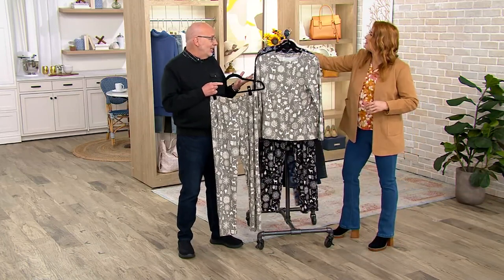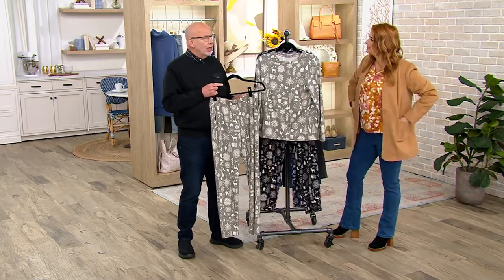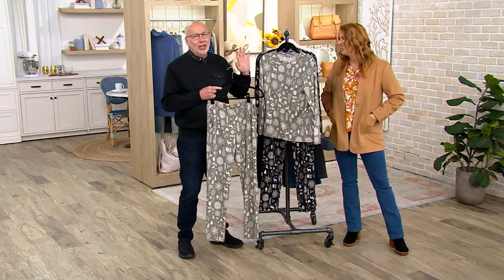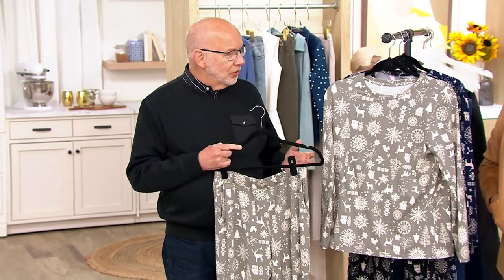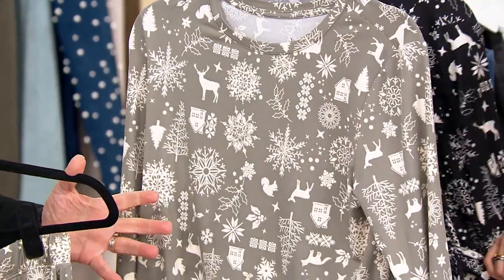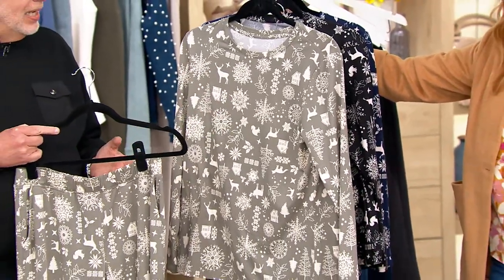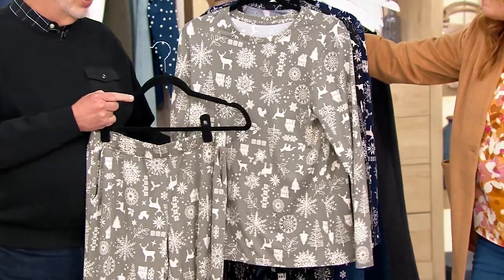If you spilled hot chocolate on this — well, you don't want to do that. Maybe you get cookie crumbs on it — you could throw it in the washing machine, tumble dry. This launders beautifully. With poly, you get shape retention and color retention and ease of care, so you don't have to worry about it. And it keeps you a little cozy. It's so soft. They're so whimsical and fun. And what are they? Like less than $20 each? Yeah, less than $20 for each piece. I like to have a little Bailey's on the rocks on Christmas Eve Eve.